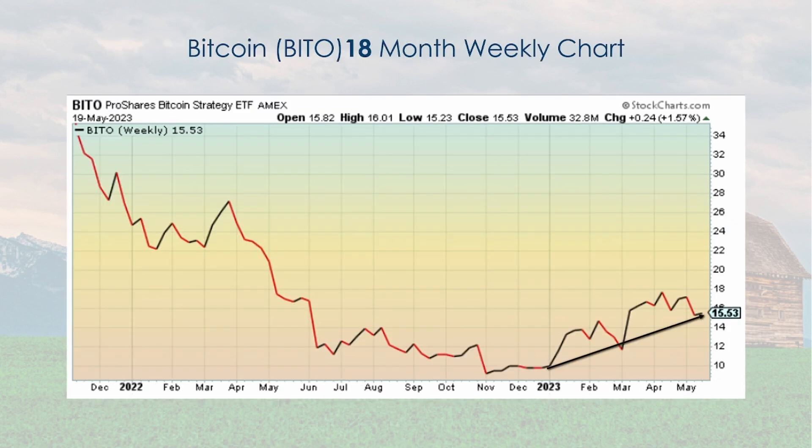Bitcoin has gone up since the beginning of 2023 — actually since about November. We got into our Bitcoin model on the 10th of January. It's been volatile; we've been in and out of the market. Right now we're out and it's been in a pullback, but I think it's generally going in an upward direction from its low in probably November or the beginning of the year.